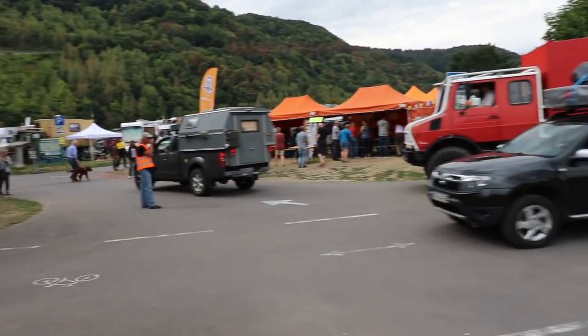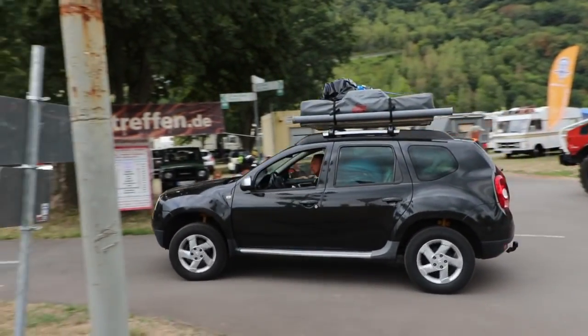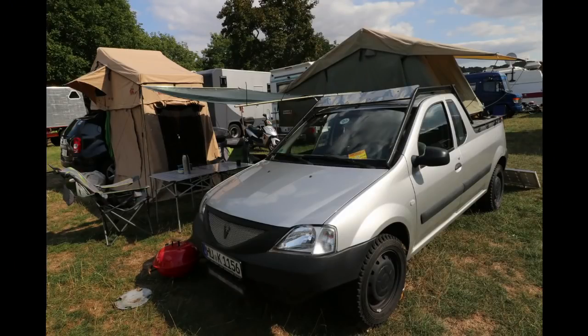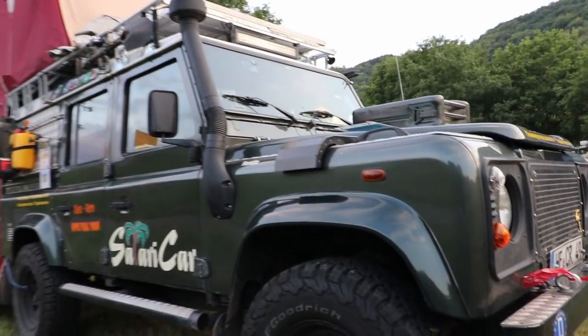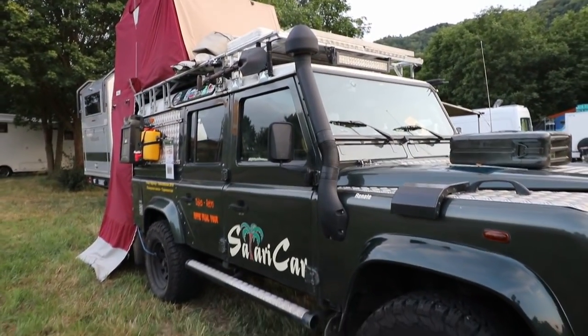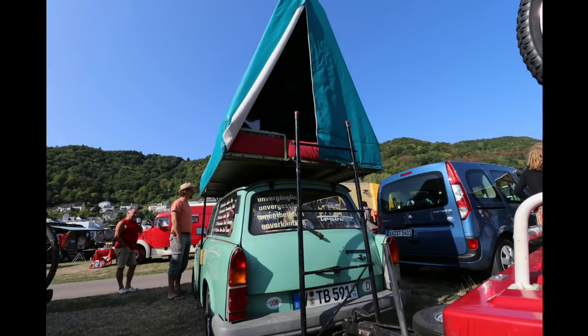You might wonder what these two regular cars are doing here. Well, this is how they look when they're settled in. And of course you can use a fancy car to sleep in, but it's not necessary, as you can see with this old East German Trabant.